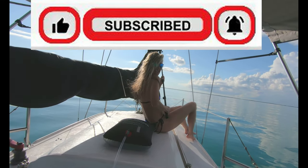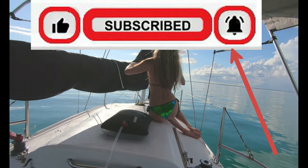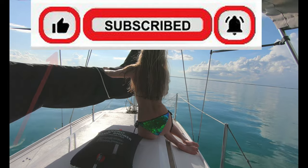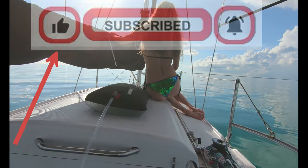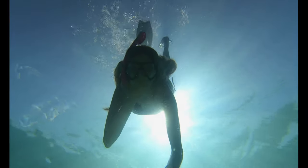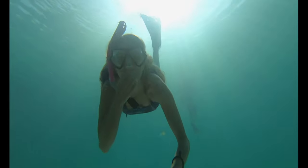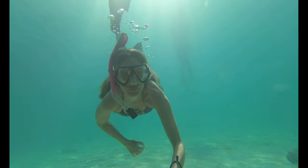Thanks for watching and subscribing. Make sure you have your notification bell on so you won't miss any of the sailing and fun, and thanks to all for being kind people and throwing us a like. Here are some other videos you might want to check out, including our new playlist with videos that had some restrictions placed on them. Thanks so much for watching!